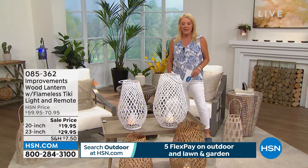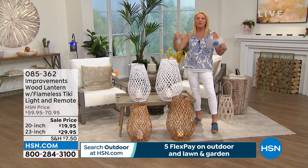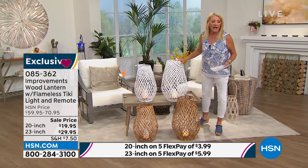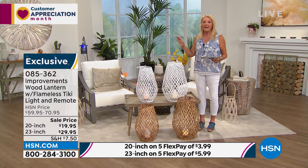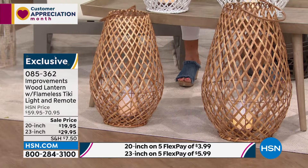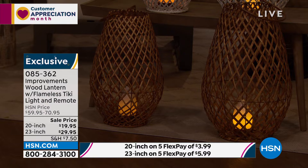This next item is as chic and stylish as it gets for outdoors. I love these — I can envision a porch with a couple going up the steps. They come with a remote because you can put them on a timer and they look like candlelight. You're choosing the 20-inch or the 23-inch, and the natural color or the white. Let's say hello to Miss Deb — welcome back to HSN!